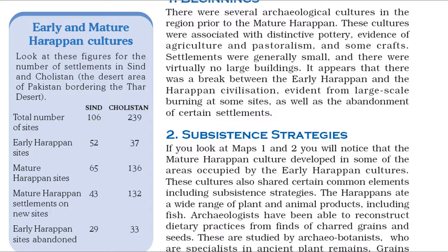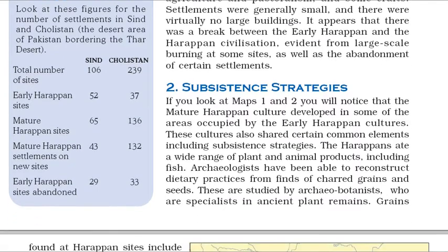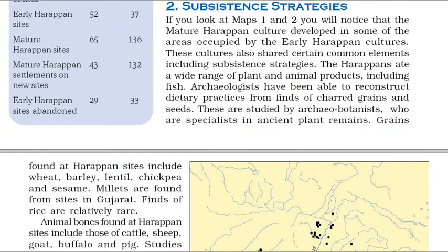The Harappans ate a wide range of plant and animal products, including fish. Archaeologists have been able to reconstruct dietary practices from finds of charred grains and seeds. These are studied by archaeobotanists, who are specialists in ancient plant remains. Grains found at Harappan sites include wheat, barley, lentil, chickpea and sesame. Millets are found from sites in Gujarat. Finds of rice are relatively rare.